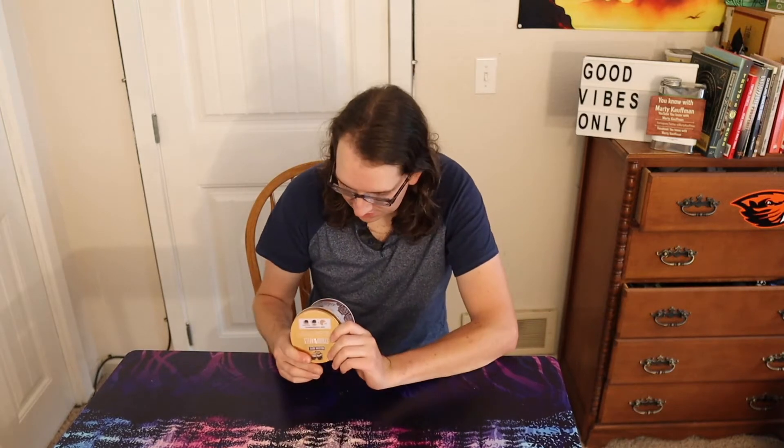What up guys, it's Marty back here. So this is a product — can't remember where I got it because I was cleaning up and I was like, 'I haven't tried that.' I opened it up and it hadn't been opened yet. So anyway guys, it's called Stroopwaffles from the Belgian Boys — shout out Belgian Boys.